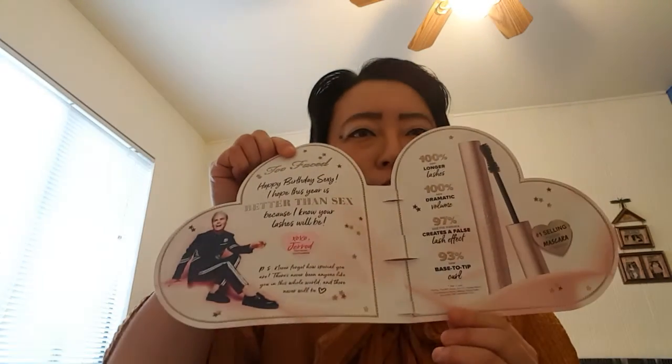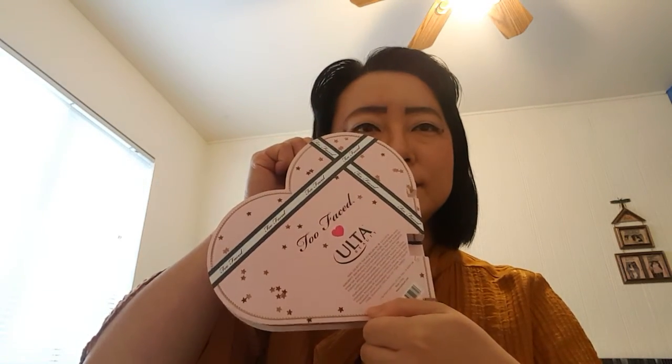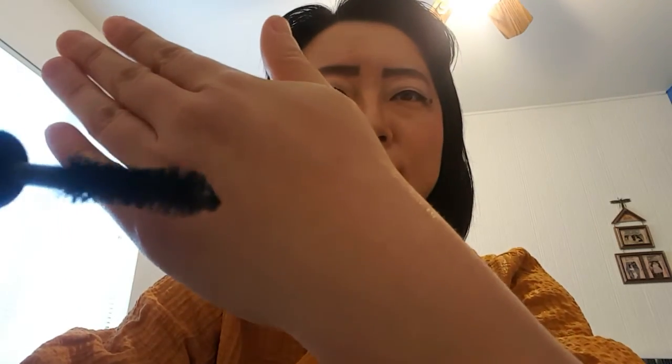Now I'll show you what I redeemed. First is Ulta — very cute packaging, and this is their Two Faced Better Than Sex mascara. Next is Sephora, also very cute — it's in the shade Laguna. First I'll show you the lip balm and see how far it goes, and then their mini bronzer.